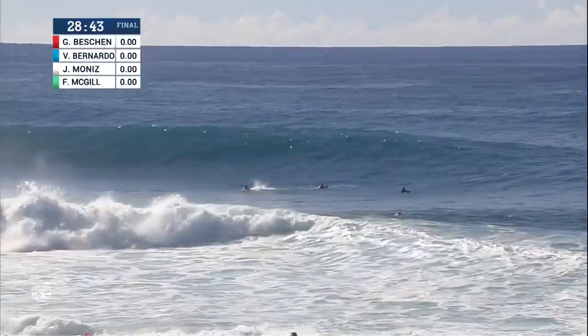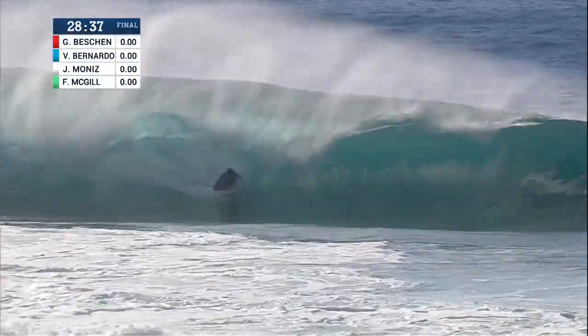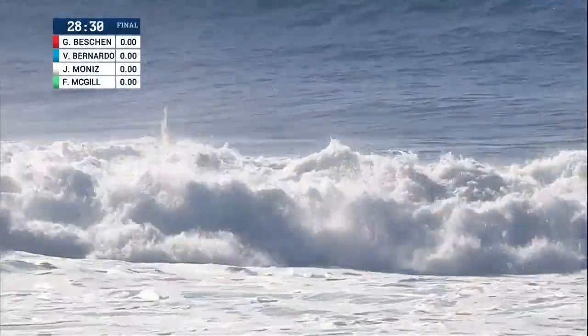Running hot after scoring a 9.5 just moments ago. Some more action here — Joshua Moniz taking off, too deep. If he comes out of this thing it's going to be a 10-point ride. You can see him getting slurped up over the falls there.